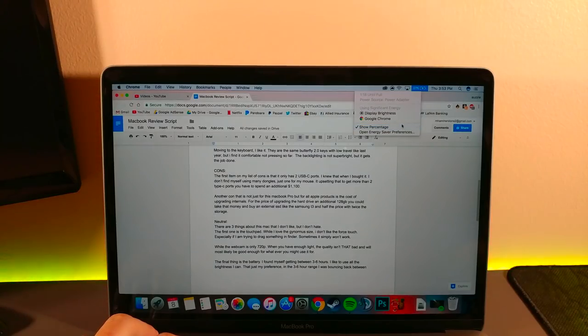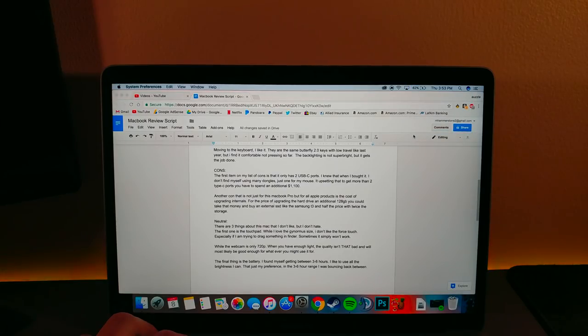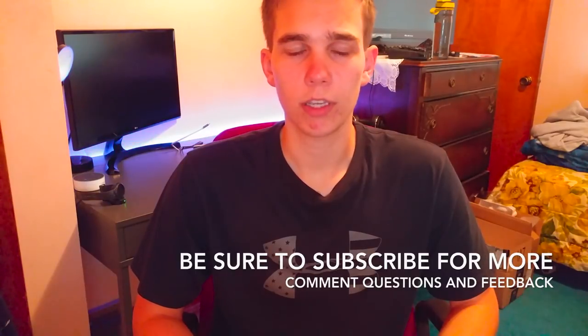The final thing is the battery. I found myself getting between three hours and six hours of battery life depending on what I was doing — playing games, editing videos, Photoshop, and just browsing online. Now while the battery life is going to change from user to user, the battery is going to be sufficient enough for most users to get through their day.